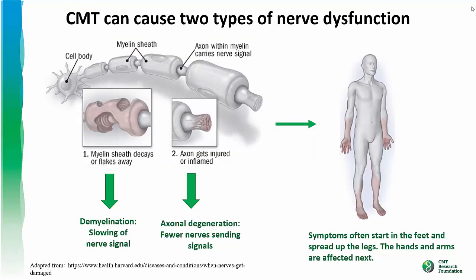CMT can cause two types of nerve dysfunction. In the first, the myelin sheath decays — this is called demyelination. With the loss of the myelin insulation, the nerve signal down the axon is slowed. The second type occurs when the axon itself degrades. When this happens, fewer nerves are available to send signals in the body. The nerves with the longest axons tend to be the most affected. Thus, symptoms in CMT often start in the feet and spread up the leg, and the hands and arms become affected next.